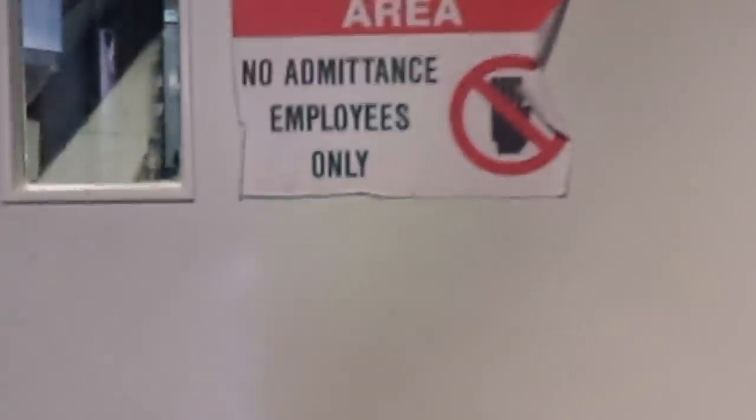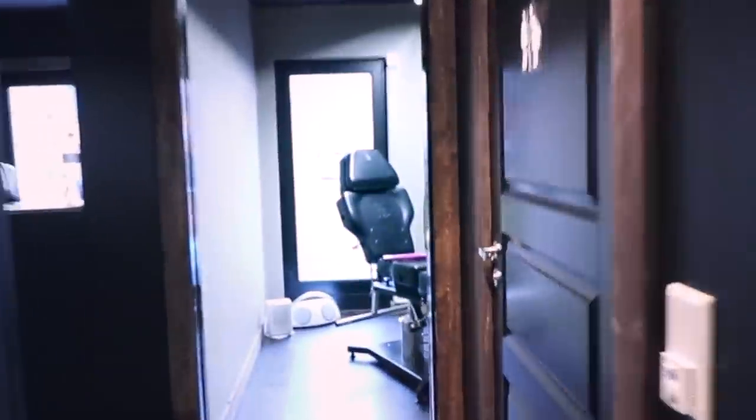And then we have the last room, which is a restricted area — no admittance, employees only. Going back.